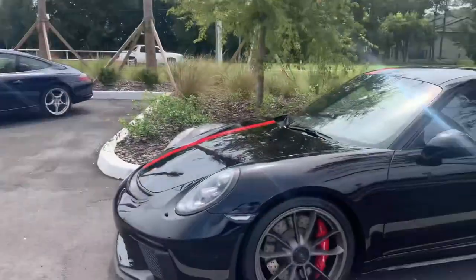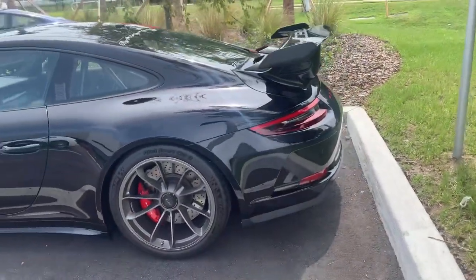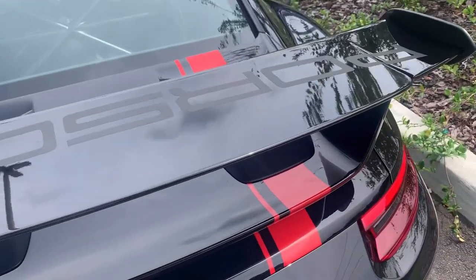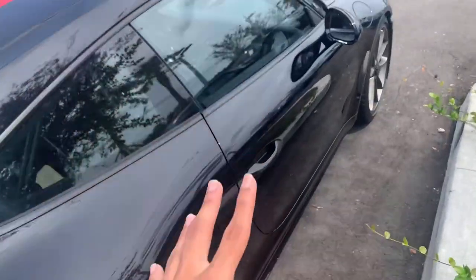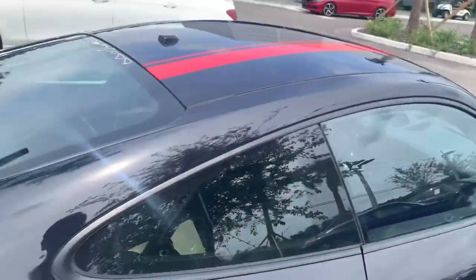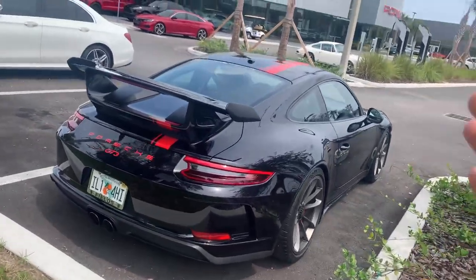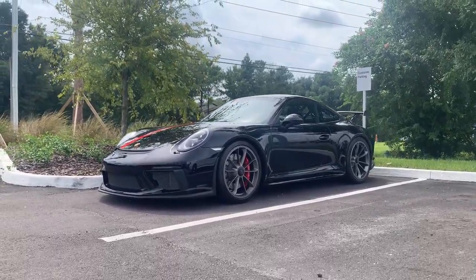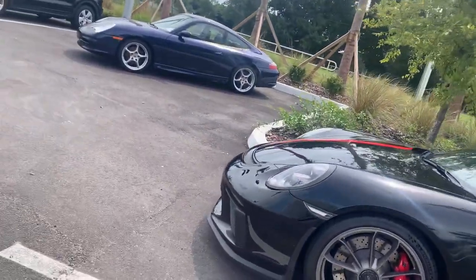Now we're at Porsche of Jacksonville. Right here is a custom-spec Porsche GT3, the 991.2 generation. The spec is so good — all the red logos everywhere, the Porsche decal on the wing with a red stripe, and the roll cage. Confirmed: this is a manual transmission car. The 991.2 generation looks so much better than the 991.1 in my opinion. One of the best exhaust notes ever, paired with a manual transmission — one of the ultimate driver's cars.